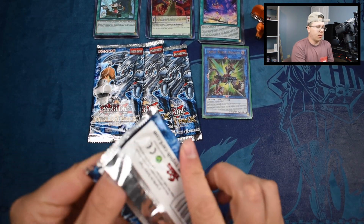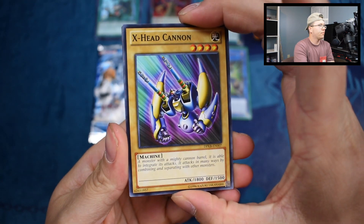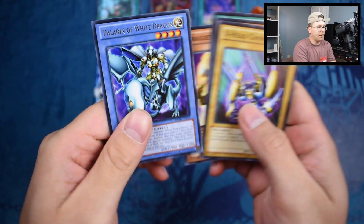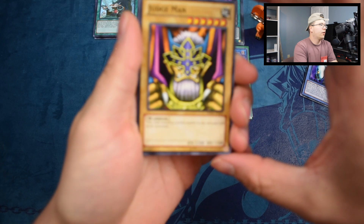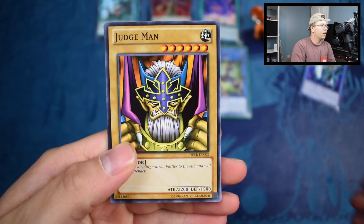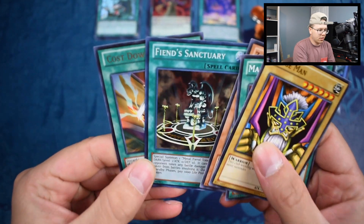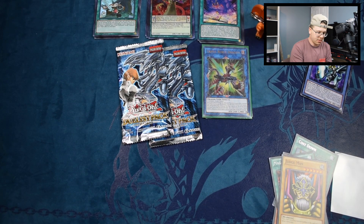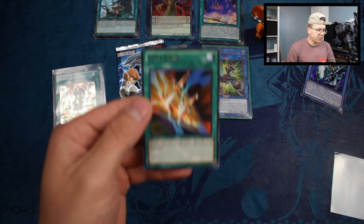Wish us luck on these — I'm hoping to pull an ultimate rare, I don't think we will but worth a shot. We have X-Head Cannon, a White Dragon Ritual, Magic Reflector, Enraged Battle Ox, and a Paladin of White Dragon. I've pulled so many of these — every time they troll me with a Paladin of White Dragon. We got Judge Man, 2200 attack, Magic Reflector, Z-Metal Tank, and a Fiend Sanctuary for a super — nice! We'll sleeve it up. Our rare was Cost Down, by the way.